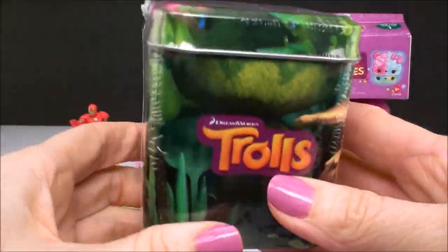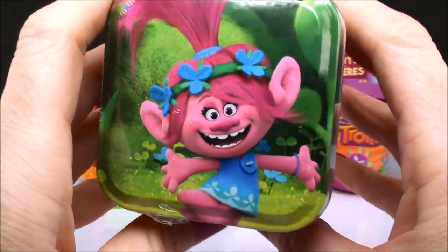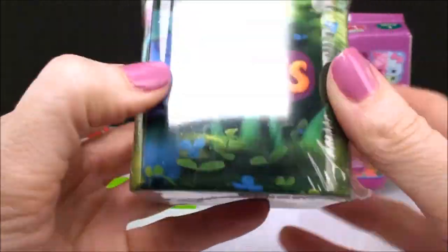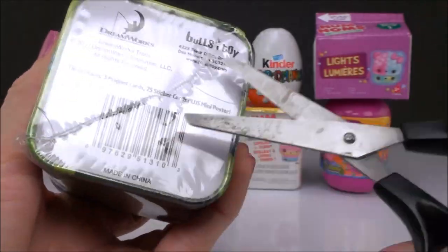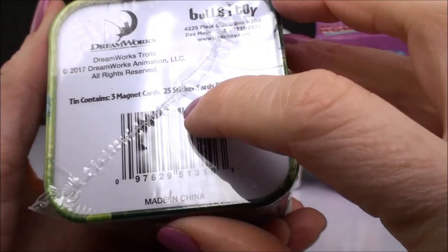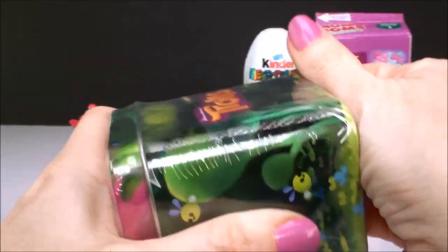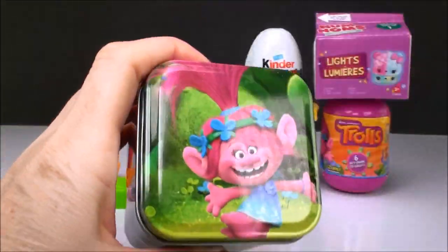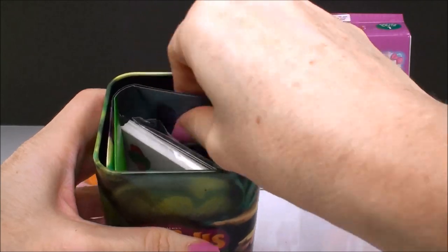Now this surprise looks really cool. This is a Trolls tin box, and it has Poppy on the top. And it has this really, really beautiful — I guess like the jungle where they live in Trollville. And on the bottom here it says the tin contains three magnet cards, 25 stickers, plus a mini poster. So let's check that out. Oh, that's such a cool box. I love it. Let's see what we have in here.